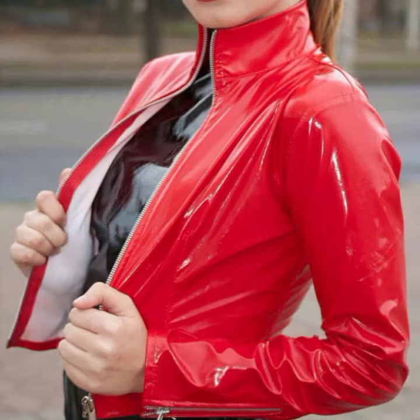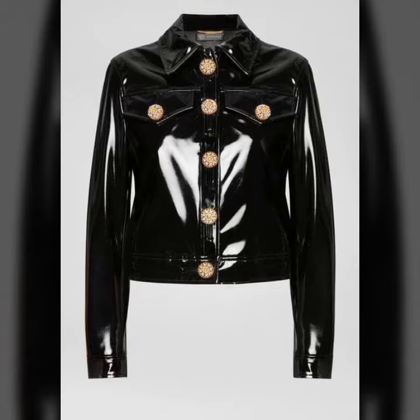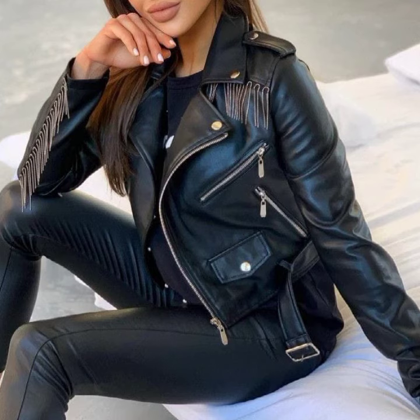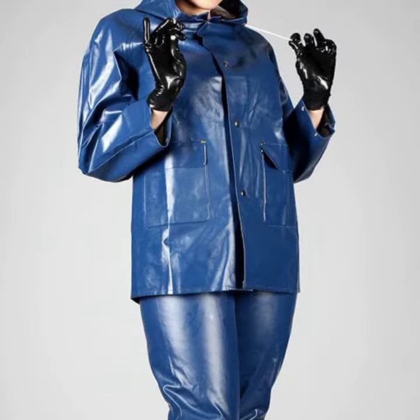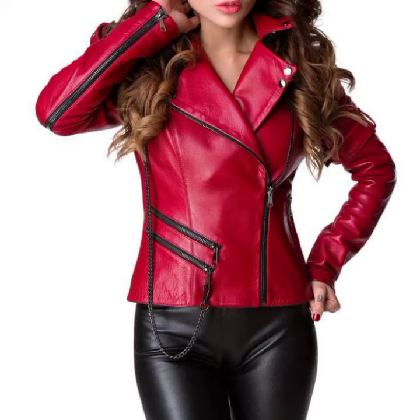So dear friends, if you want to buy this amazing collection, I will tell you the best websites. You can buy this amazing collection from amazon.com, ebay.com, and aliexpress.com. You can also visit my channel where you can see other latex material, like crochet latex women jacket designs, women long dresses, short dresses, full sleeve, half sleeve, sleeveless, off-shoulder, and one-shoulder dresses also.